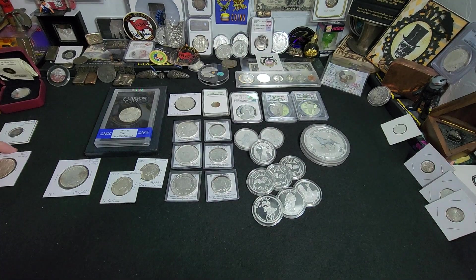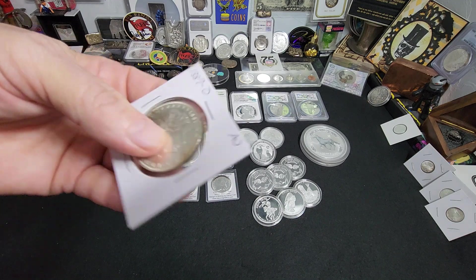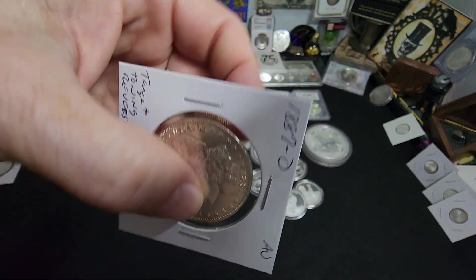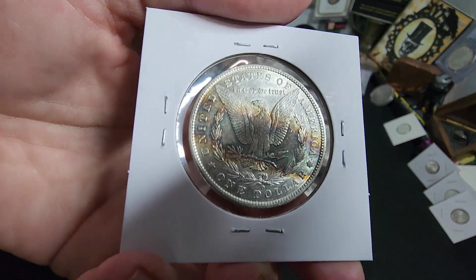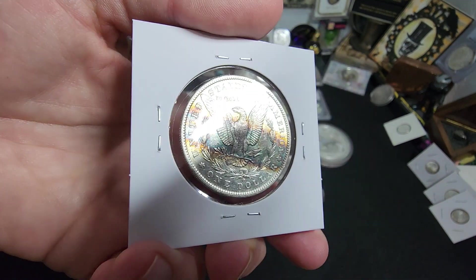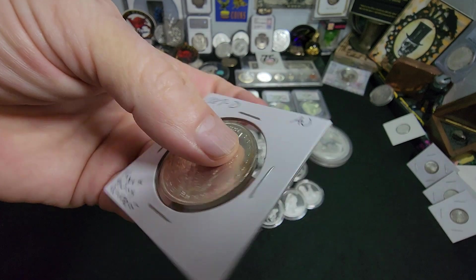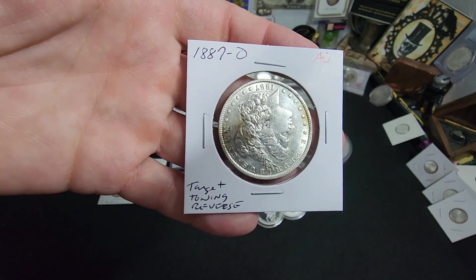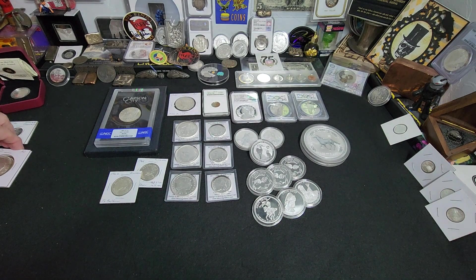That's a really nice one to see in that kind of condition. Then we have a beautiful 1887 New Orleans Morgan, which I put in upside down. Here's the obverse. The reverse though — look at that gorgeous toning across the back, which they would call target toning. Pretty cool. It's kind of funny that I put it in upside down and didn't realize it, but hey, it's all good.